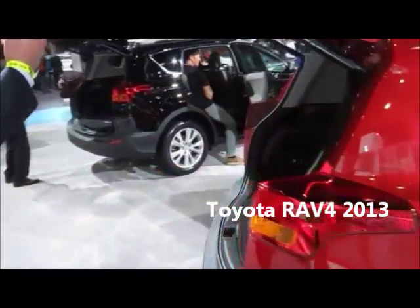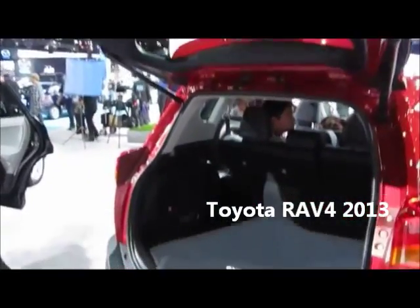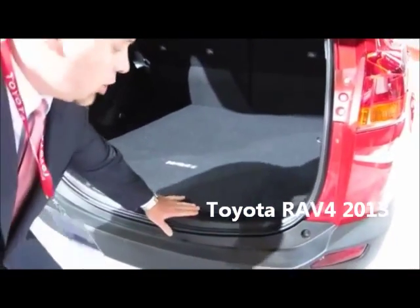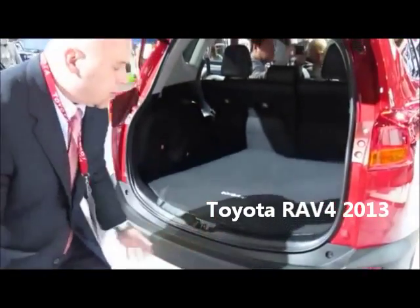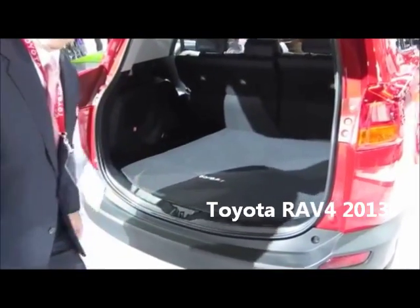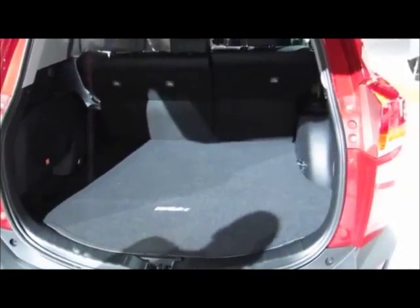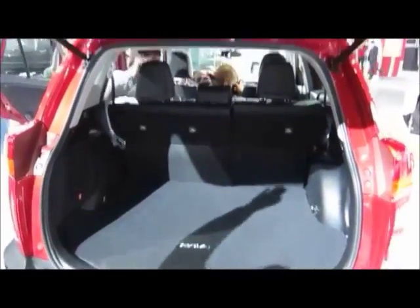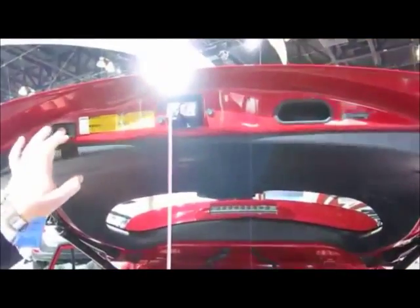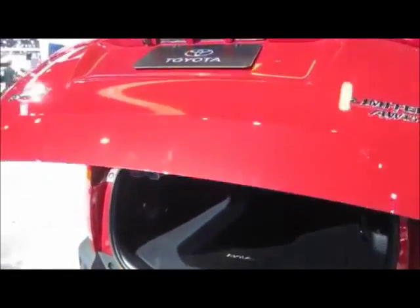It allows us to have a conventional type liftgate, but one of the things that consumers always told us they loved about the RAV4 is the very low load-in height, and so we still maintain this by making this very low, so it's very easy to load all of your camping gear, groceries, whatever it is. The other nice feature that consumers have told us they really like, that will be standard on all Limited grades, is the power close and open feature, as you can see demonstrated here.